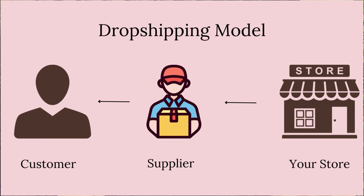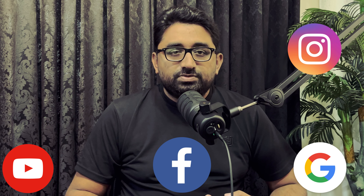If you don't know what drop shipping is, this is basically a business model where you find a winning product, list that product on your store and start advertising that product on TikTok, Facebook, Google and all other social media pages. Once you receive an order on your store, you simply place the order with your supplier and the supplier ships the product directly to your customer.